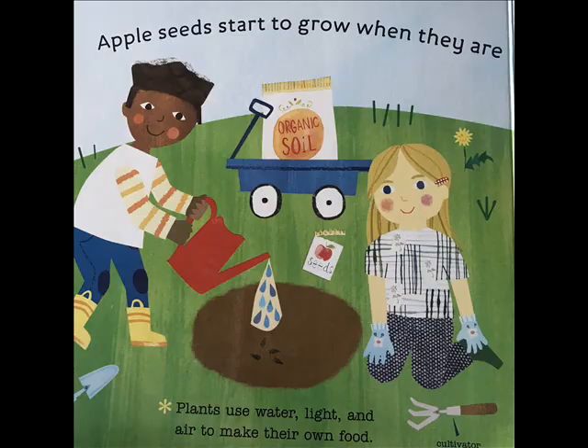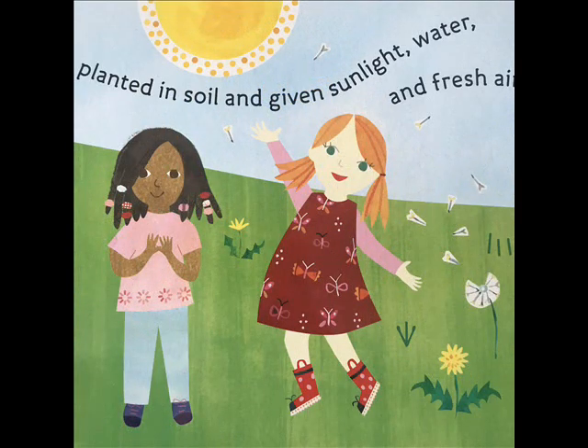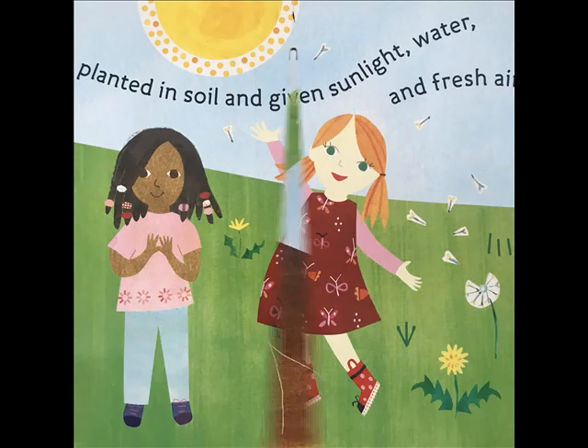Apple seeds start to grow when they are planted in soil and given sunlight, water, and fresh air. Plants use water, light, and air to make their own food.